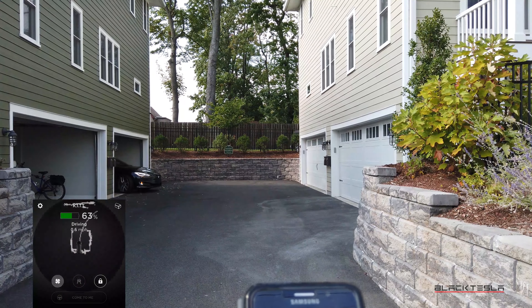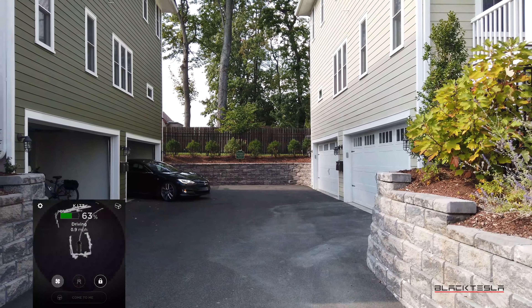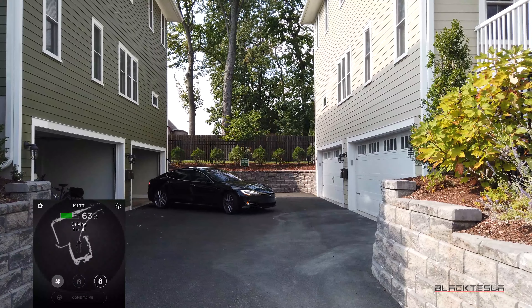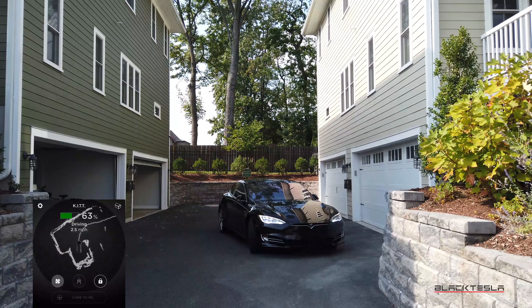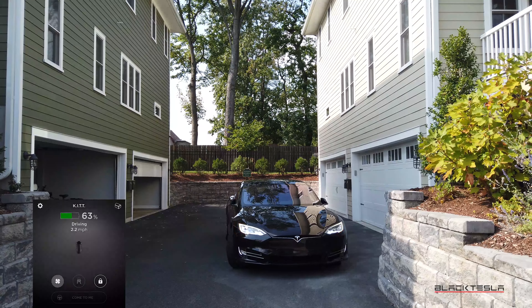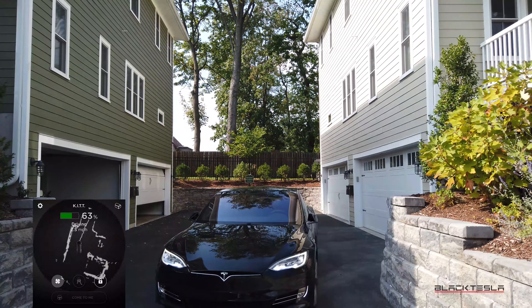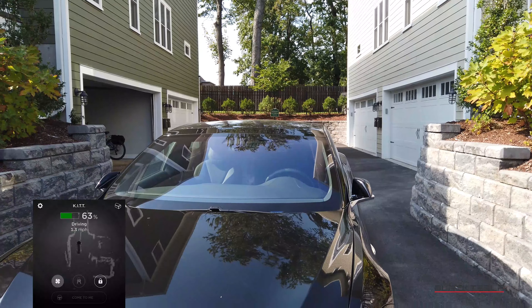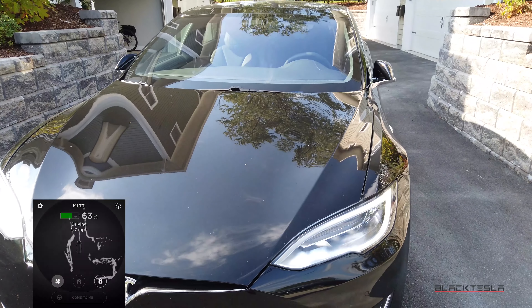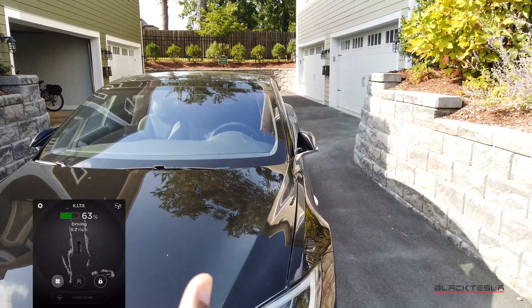It puts a turn signal on — that's kind of cool, never seen that before. Turn signal to indicate a right turn. It's coming out, slowly but surely — a little close. Now it has the hazards on, which is also a good recommendation that I made. And here we go, it's coming right to us, and it's gonna stop. So look at that — it actually does work.